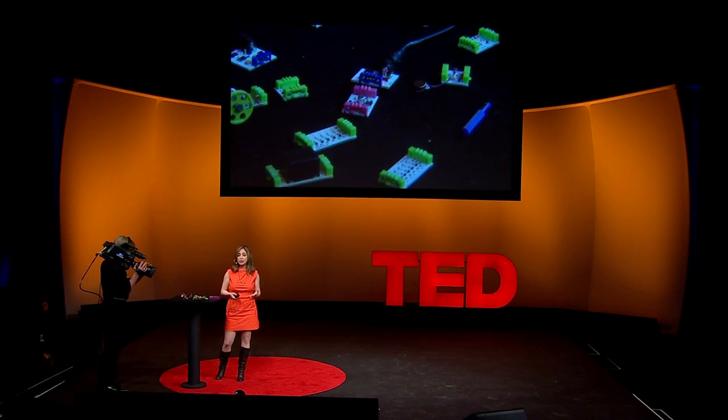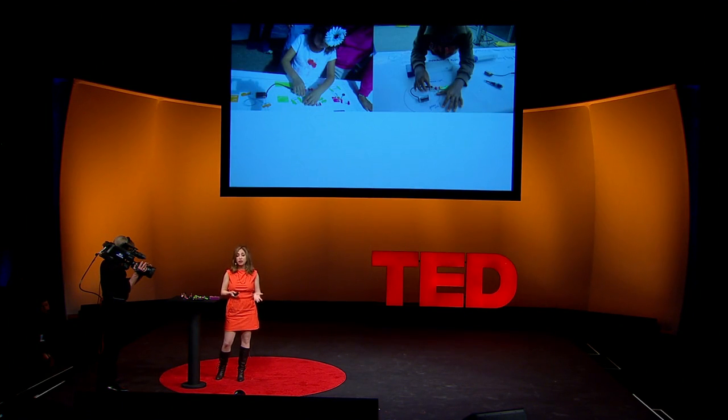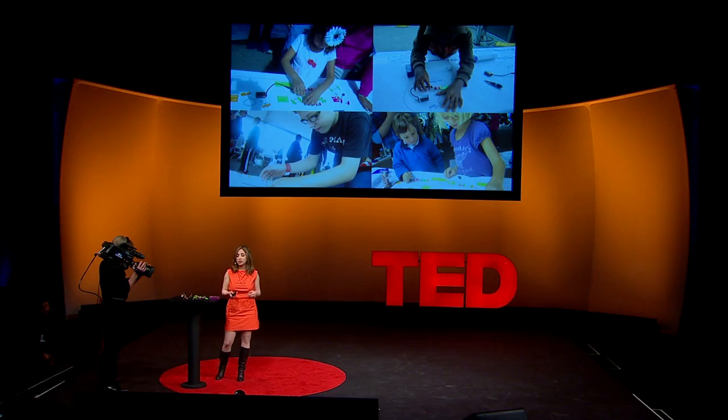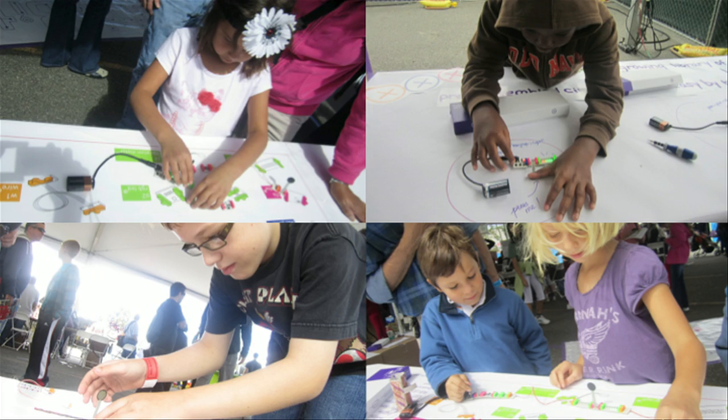We've been giving littleBits to kids and seeing them play with them, and it's been an incredible experience. The nicest thing is how they start to understand the electronics around them from everyday life that they don't learn at school — for example, how a night light works, or why an elevator door stays open, or how an iPod responds to touch.